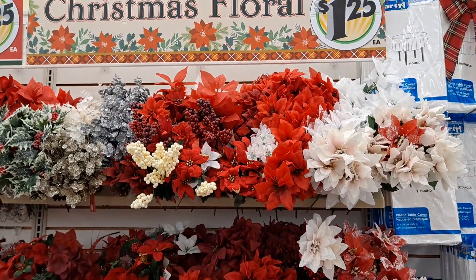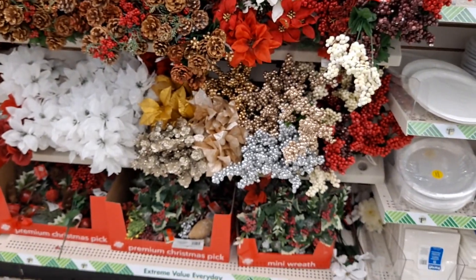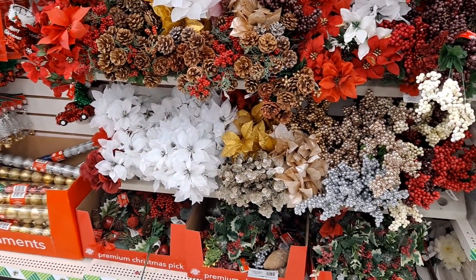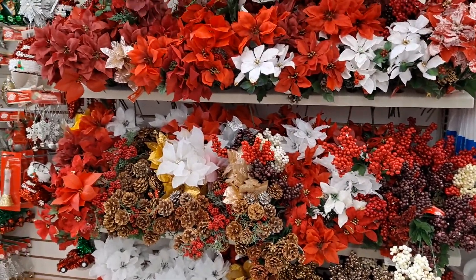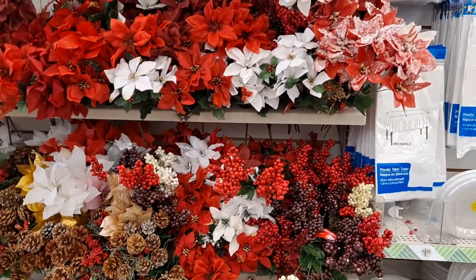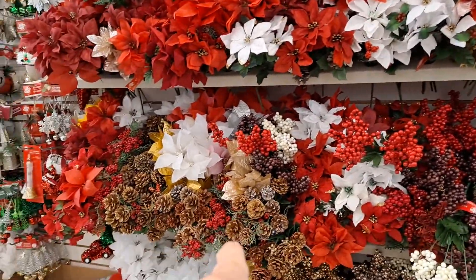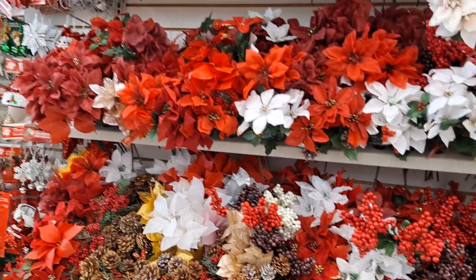Here's the Christmas floral. I might be getting some of this but not today. When I start decorating my hearth I'll see what I need. I've got quite a bit on hand so I may have more than enough, but if not I'll be coming in to pick up either some berry picks or some of these pine cone bunches. We'll see — haven't decided yet.